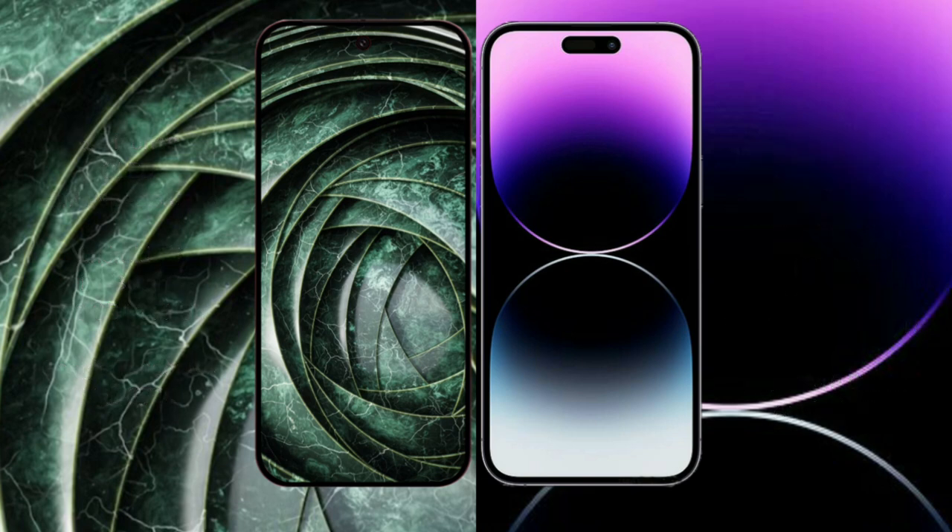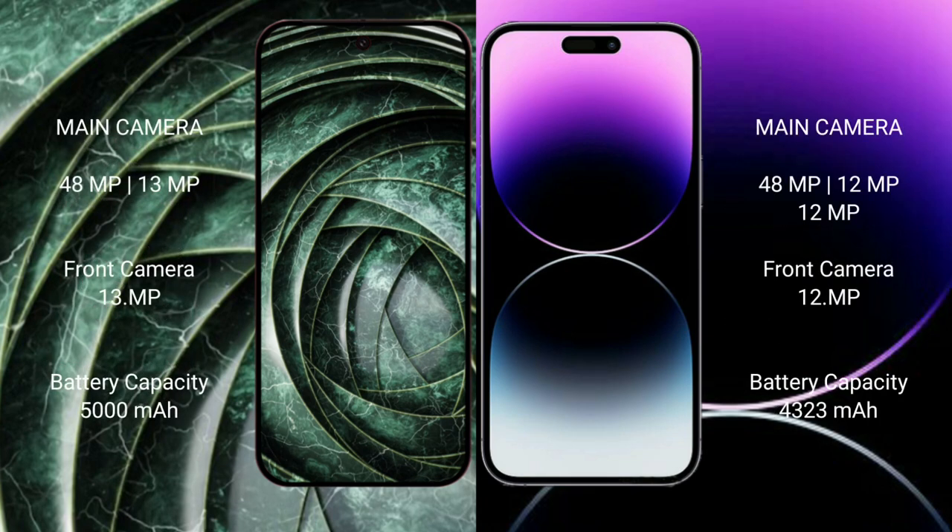The Google Pixel 9a features a dual rear camera setup: 48MP plus 13MP, and a 13MP front camera. The iPhone 14 Pro Max features a triple rear camera setup: 48MP plus 12MP plus 12MP, and an 8-axis stabilization system. The Google Pixel 9a has a 5000mAh battery with 18-watt fast charging support, while the iPhone 14 Pro Max offers 30-watt fast charging support.